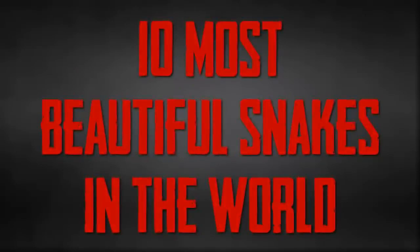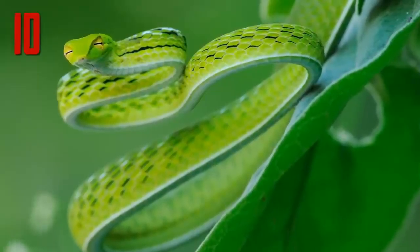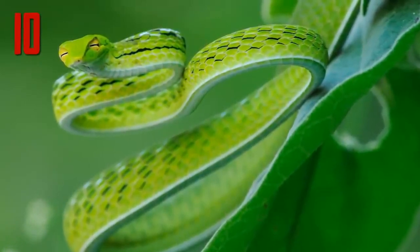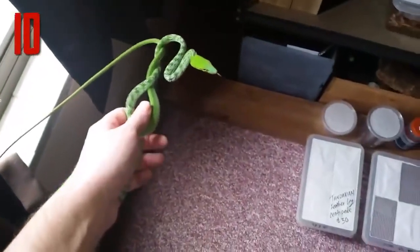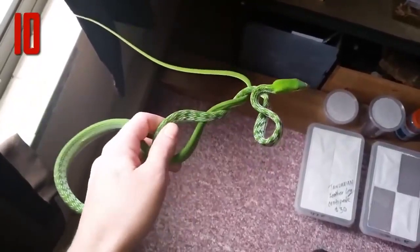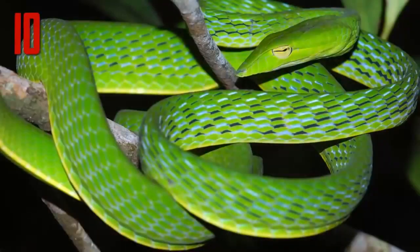10 most beautiful snakes in the world. Number 10: Asian vine snake. This snake has an extraordinary geometric pattern to its scales. This pattern is highlighted when the snake feels threatened and expands its body, revealing the black and white between the green scales. When relaxed, the snake has what looks like a very slender, nearly all-green body.